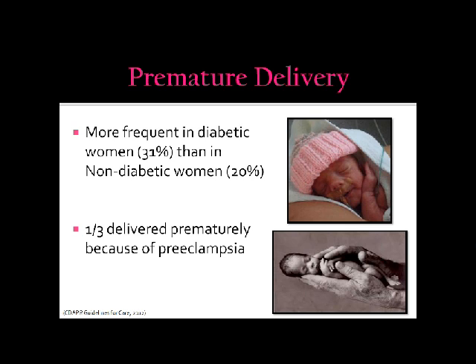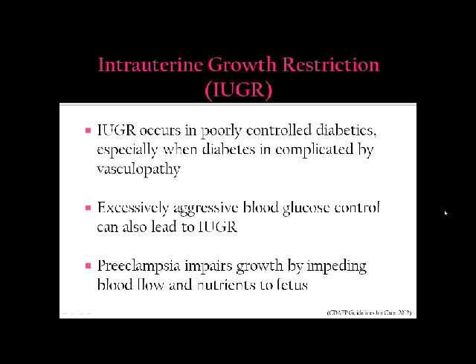These mothers are at risk for premature delivery. The risk of prematurity in a non-diabetic woman per the CDAP guidelines for CARES is 20%, which is much higher in the diabetic woman at 31%. One-third of these prematurely delivered infants are delivered because of preeclampsia. Intrauterine growth restriction occurs in poorly controlled diabetics, especially when diabetes is complicated by vasculopathy. Excessively tight control of blood glucose during pregnancy can also contribute to this, and preeclampsia impairs growth by impeding blood flow and nutrients to the fetus.